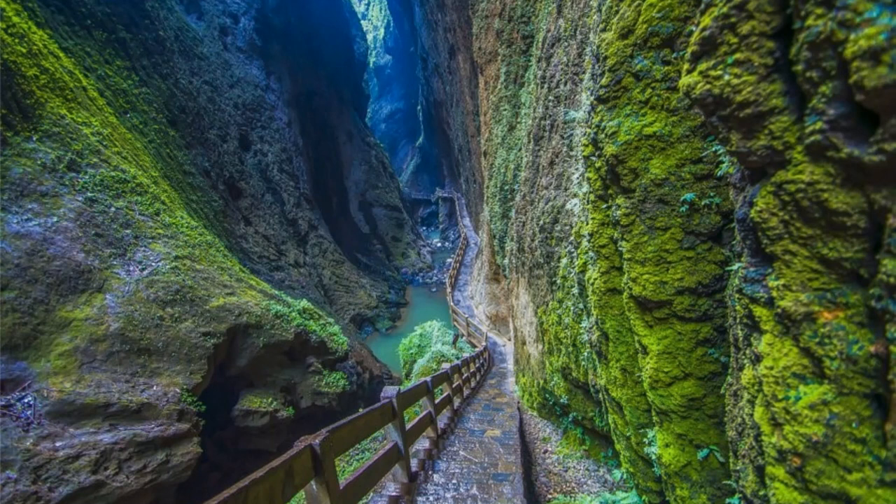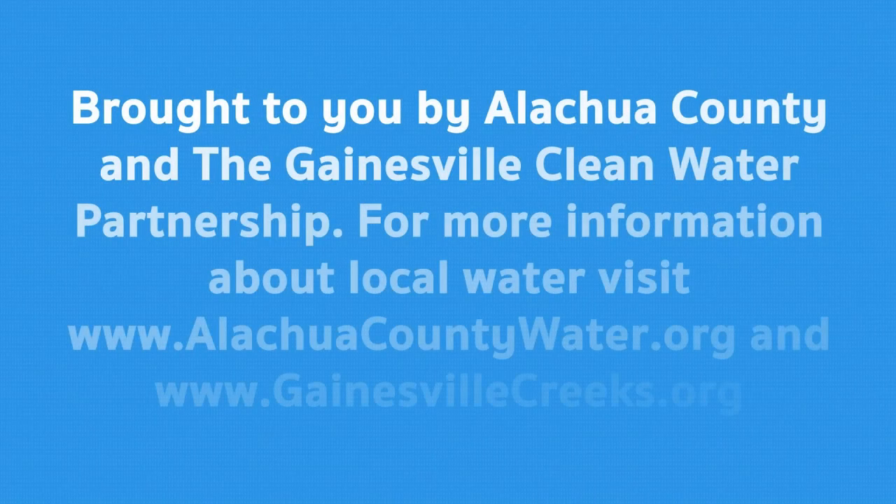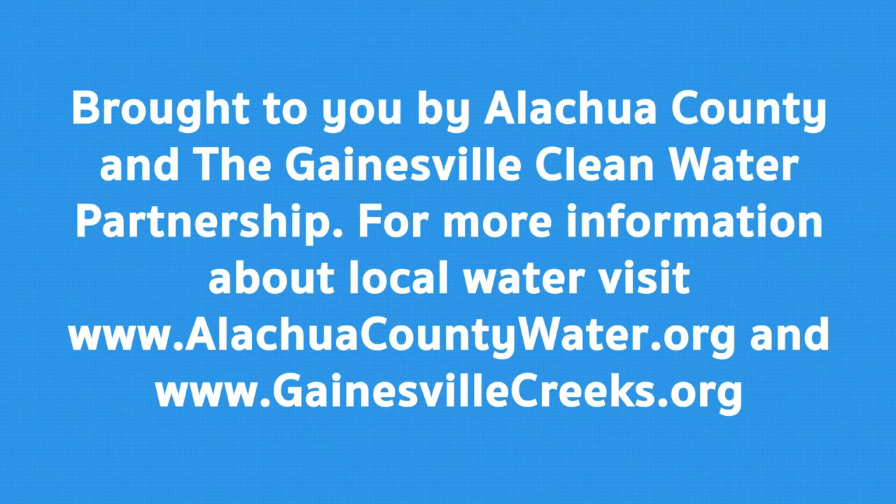This photo is of the deepest known sinkhole, the Zayao Zai Qianqing, located in China. Thank you for joining us to learn a little more about sinkholes and their connection to local water. Join us again for another episode of Water Wisdom and learn more about how you can help to protect local water.